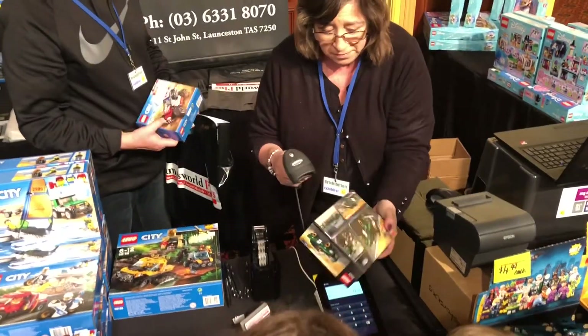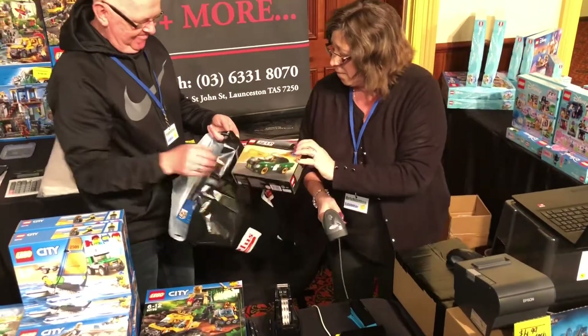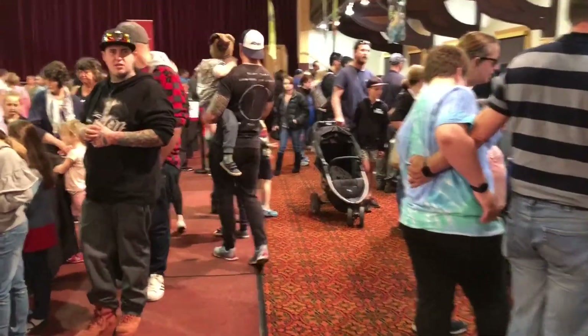And great events like this of course. People are buying up a storm today which is great and the family is here. It's absolutely packed here today in the Albert Hall in Launceston, Northern Tasmania, Australia. If you ever come over and visit make sure you put this exhibition on your calendar - they hold events all around the state.